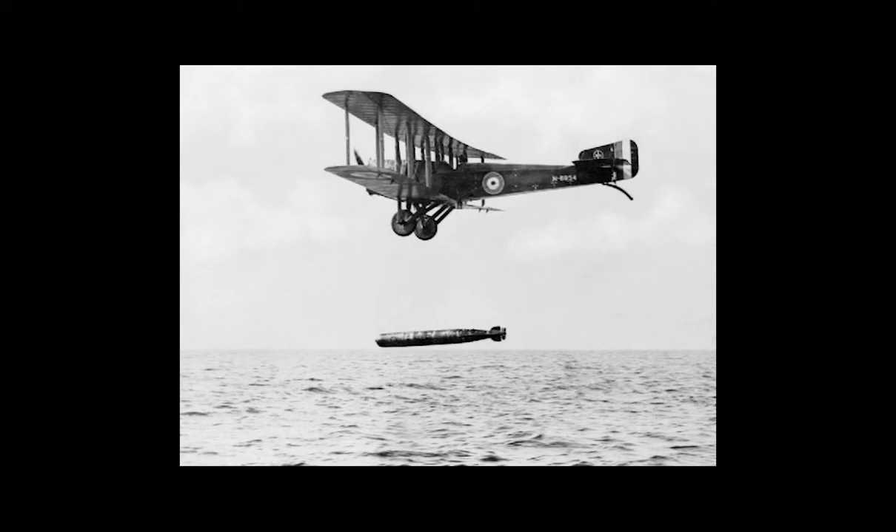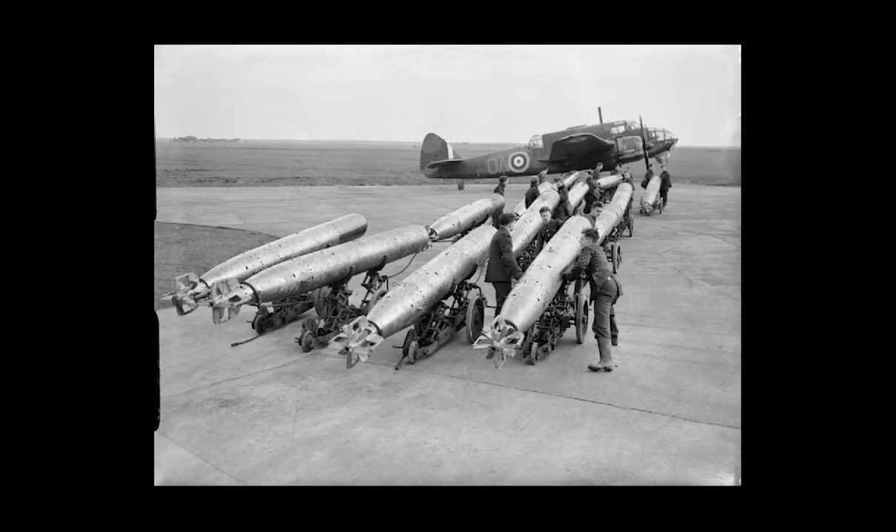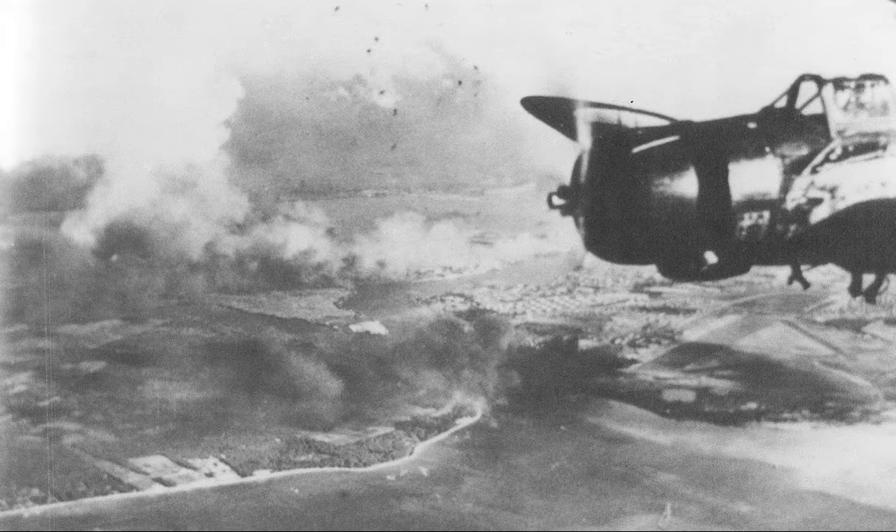Other twin-engine or three-engined aircraft designed or used as torpedo bombers include the Mitsubishi Ki-67, the Savoia-Marchetti SM.79 Sparviero, the Cant Z.1007, the Bristol Beaufort and Bristol Beaufighter Torbeau, the Junkers Ju-88, the Heinkel He-111, the B-25 Mitchell, and many others.